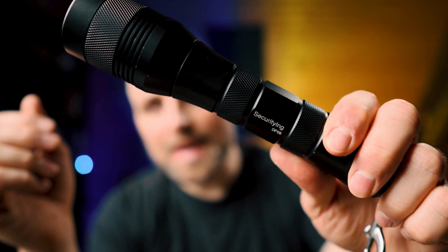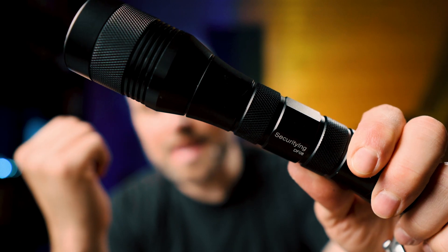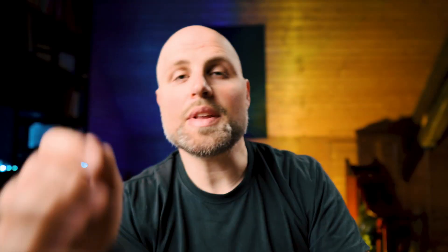I showed you a couple of weeks ago this backup light, the SecurityING DF08, and I said it is the best backup light of 2022. I'll link that video up in the corner so you can watch why I found this backup light to be the best of 2022.